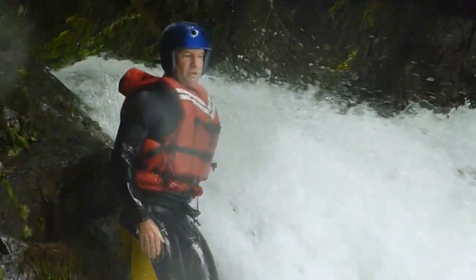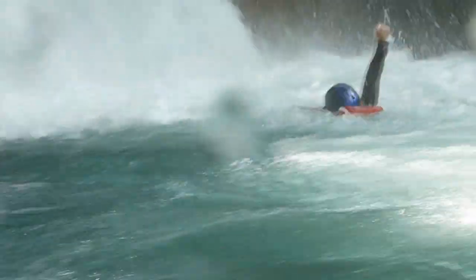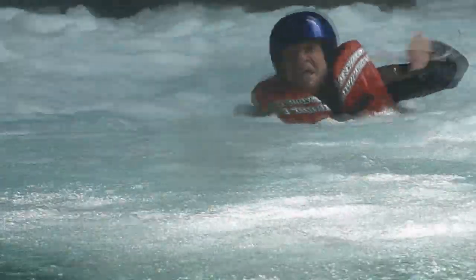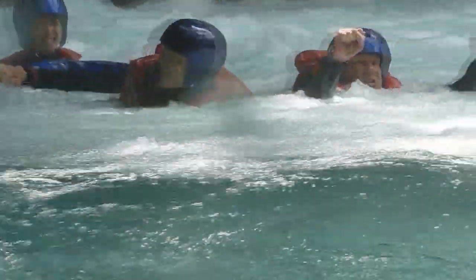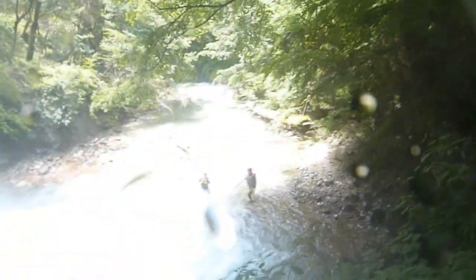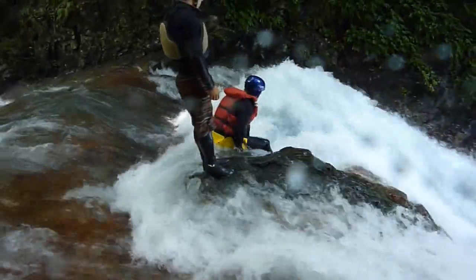Did you see my dive? All right, here it is — the main event. Check this out. There's the pool down below. Here's the ball, and this is the slider right here. Here we go.